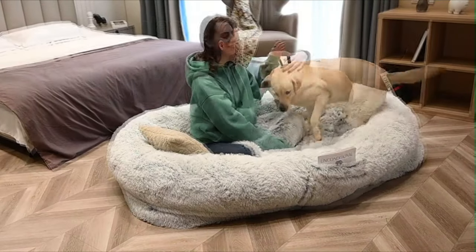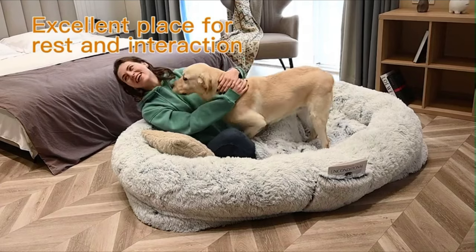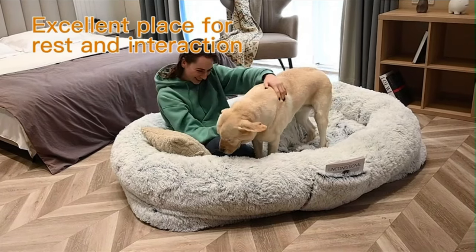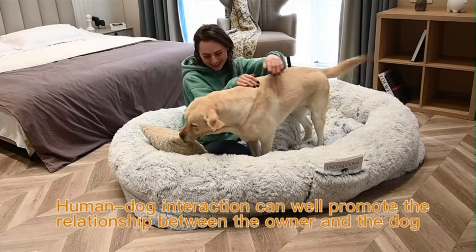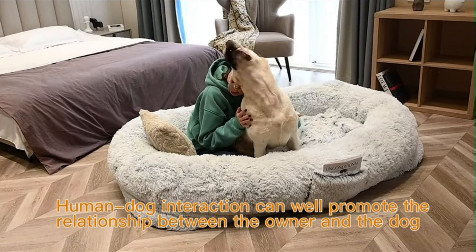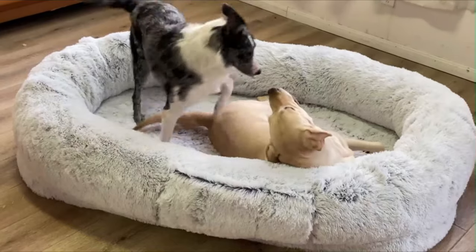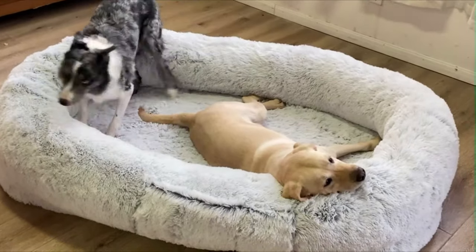Our packaging includes 1 x Human Dog Bed, 1 x Soft Blanket, 1 x Plump Pillow, and 1 x Durable Strap. To clean, simply open the zipper, take out the filler, and put the bed cover into the washing machine for low temperature cleaning. Please avoid high temperature cleaning or drying — we recommend natural air drying.